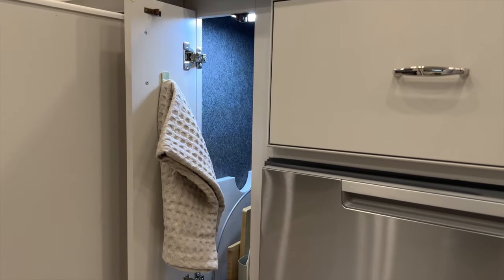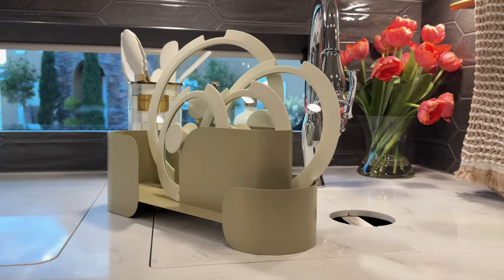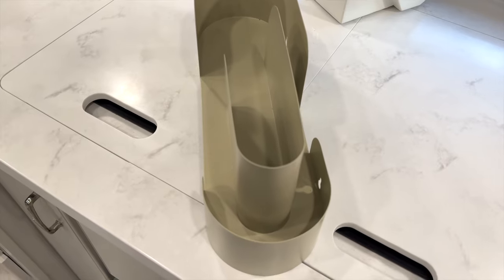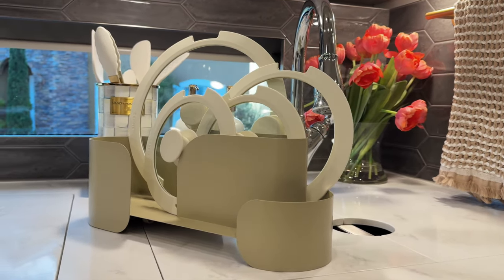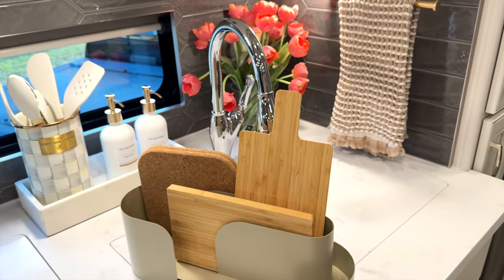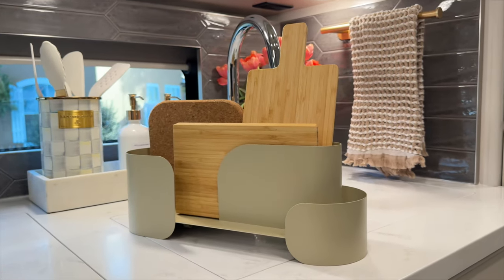Back to the pots — where do I keep the lids? Right here inside this narrow cabinet, stored inside a magazine file that can be mounted on the wall or left on the counter, but in my case it's stored in a cabinet. Again, it's all about function and getting to things quickly. I'm also storing RV-friendly mini cutting boards that are the perfect size — you can get them both from IKEA.